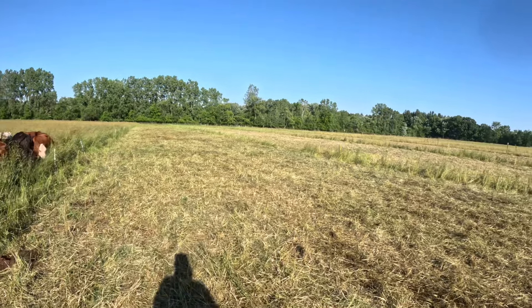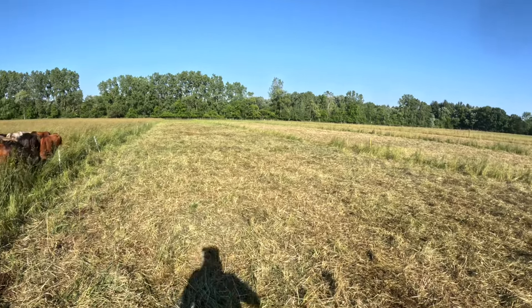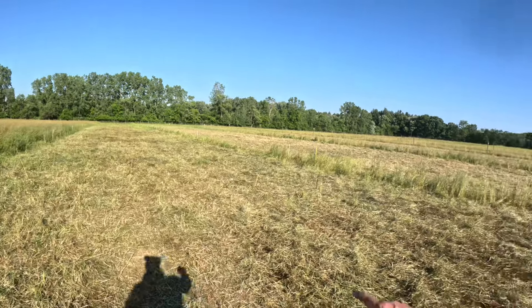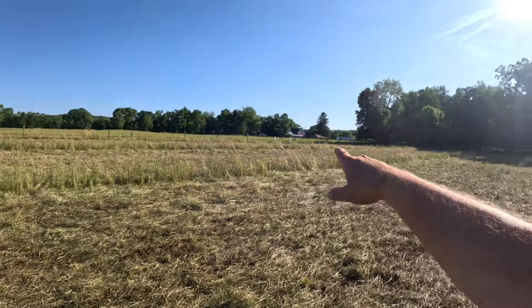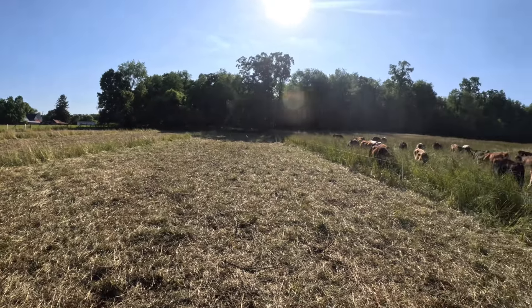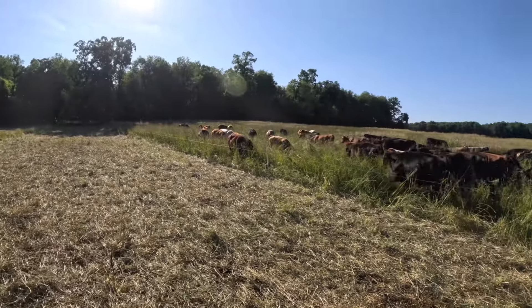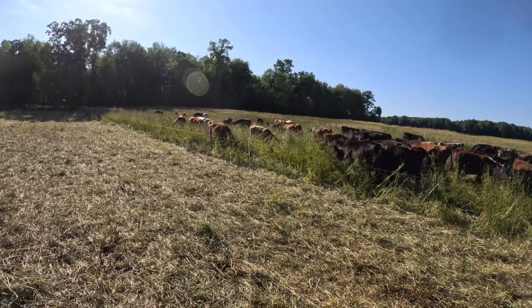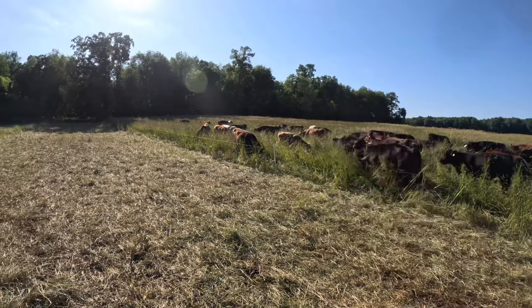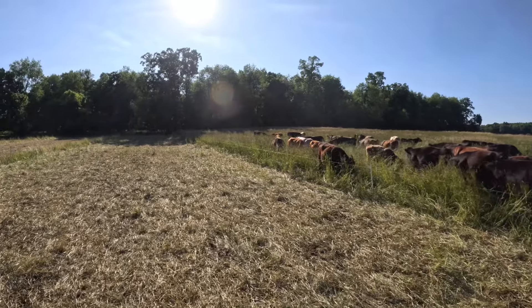Look at these tree swallows! Tree swallows and bluebirds — all those bluebird houses we've put up have been paying off. These guys are loving us for providing them a home, and not only are we feeding our cattle, we're feeding the wildlife. Glory to God.